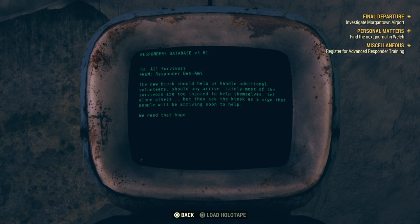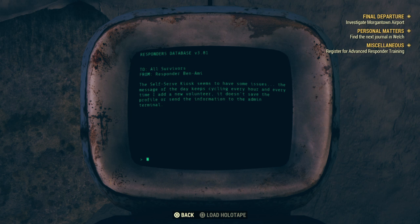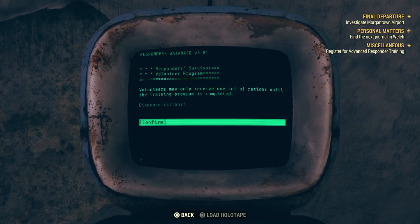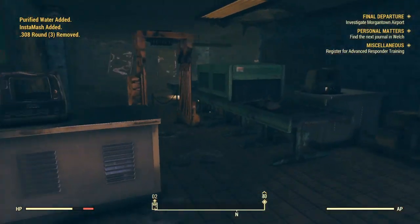The new kiosk should help handle additional volunteers should any arrive. The kiosk has a bug — the message of the day keeps cycling every hour and every time a new volunteer is added, it doesn't save the profile or send information to the admin terminal. The kiosk also dispenses rations — instant mash and purified water. Nice.